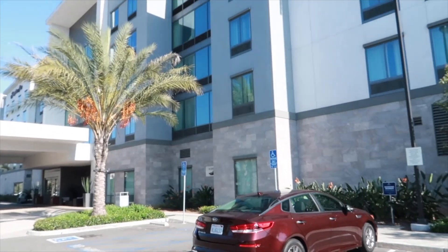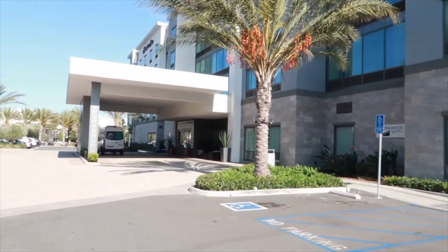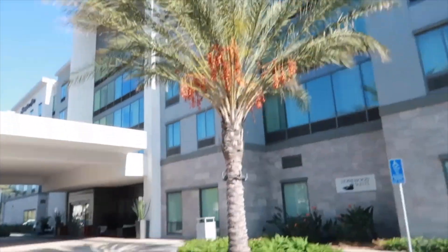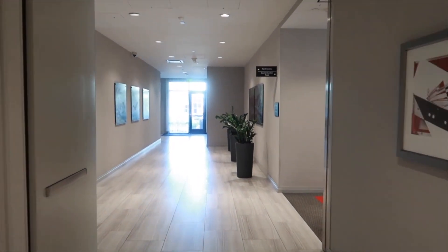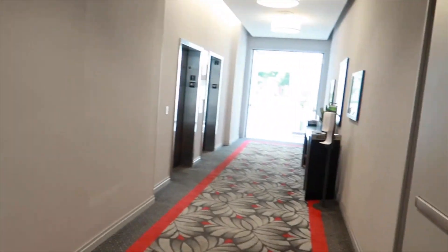All right you guys, so we're actually delivering it to a hotel. I thought the apartment complex was actually a hotel. So we're inside, we get a hotel. Elevator is to the right — bingo.